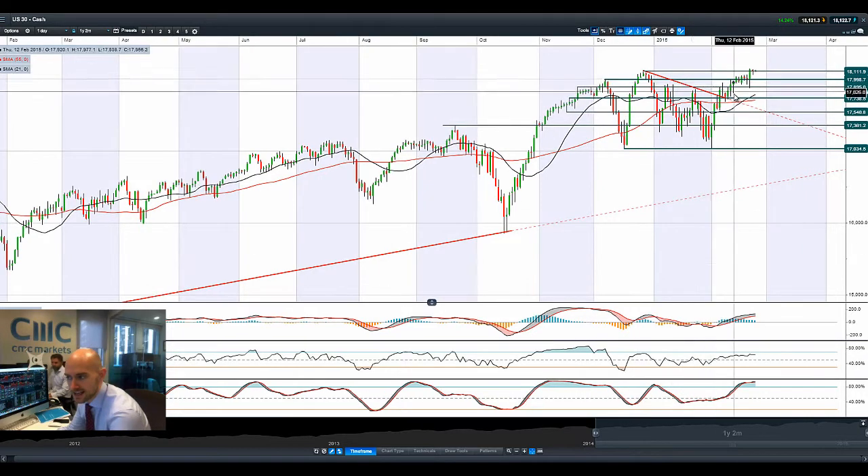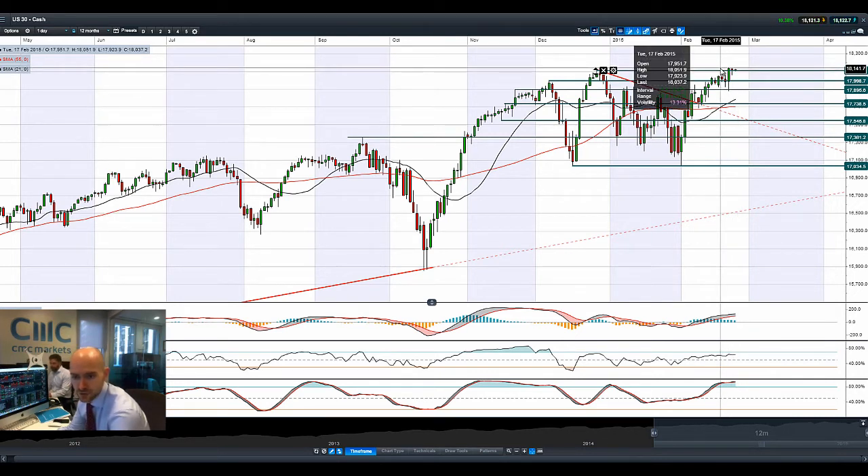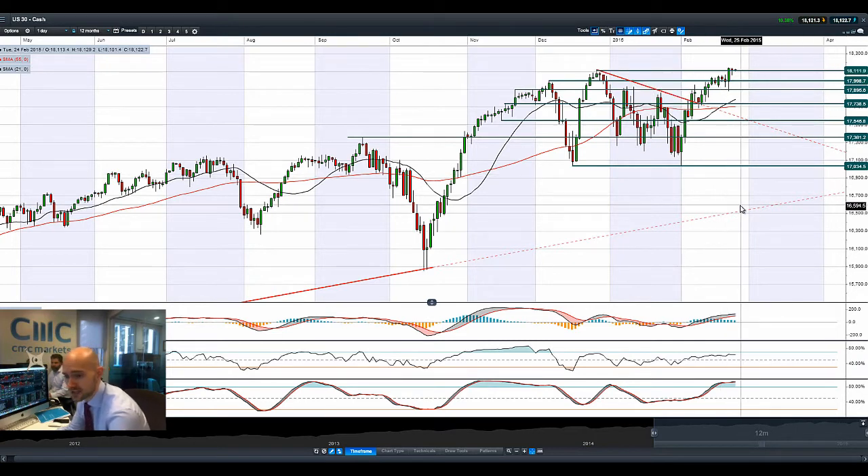US30 is on the right side of potential resistance at 18,119. There's a slight little baby hammer formation from last night, and we're in positive territory today.